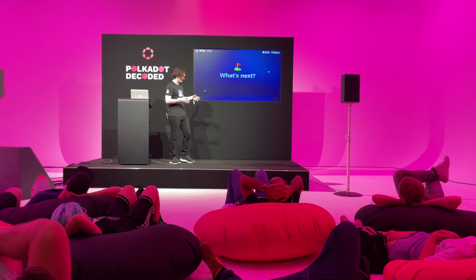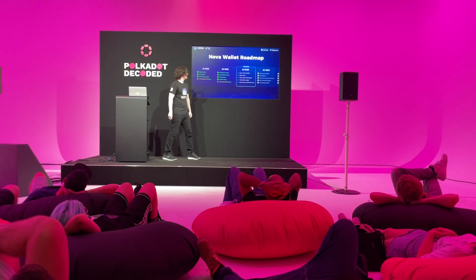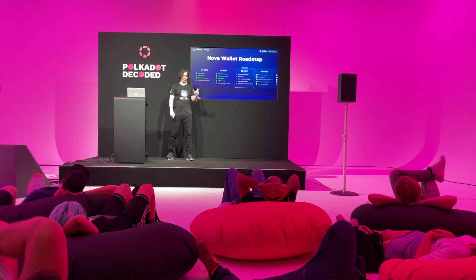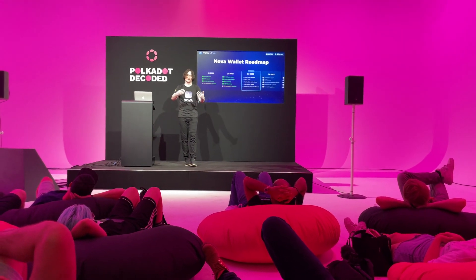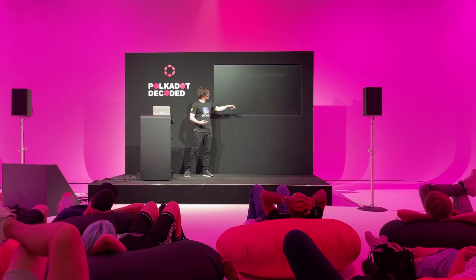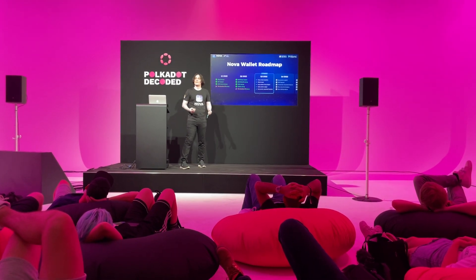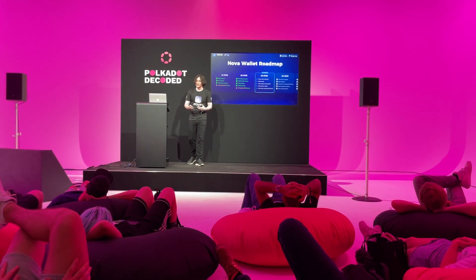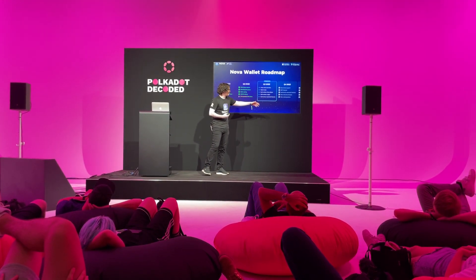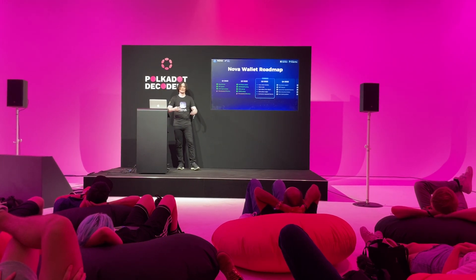We just talked about what's available in NOVA today. Now let's look at what's coming next. We just received a second treasury grant from Kusama, which will allow us to focus on cold wallet integration — we'd like to extend security in NOVA by integrating Parity Signer and Ledger. In addition, we will revolutionize the governance UX, similar to what we did with staking. By the end of the year, you can expect more networks, more tokens, more staking options, and more community-requested features.